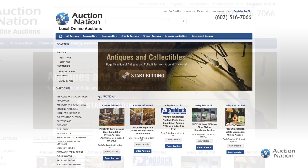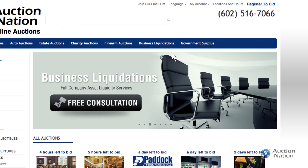A huge benefit of going with Auction Nation is that everything is online-based and we don't have to move stuff to any central location. We can do it right on the spot, and it's convenient for our customers as well as our consignors, because if somebody has a store or a house or a business — whatever it may be — they can keep their products right where it's at.